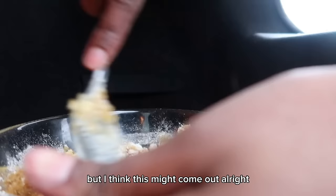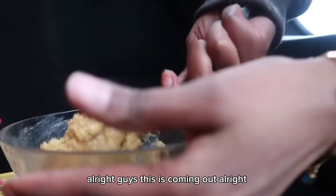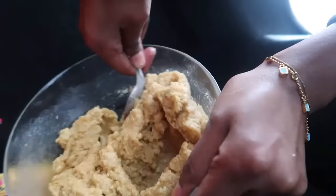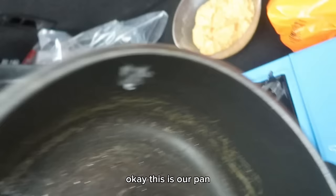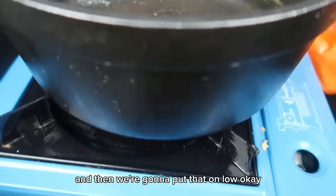I've now added the butter and we're just going to mix it. I think this might come out all right — I can't waste food. Wow, guys, this is coming out all right, look at this! We're going to put this to the side and get our pan ready. We've got our pan, going to put it on low and let it get hot. We have these chocolates which we're going to save for topping.